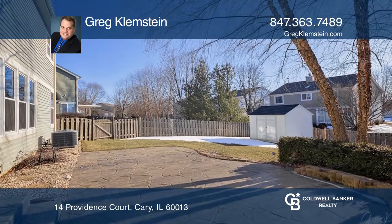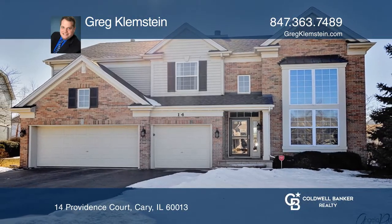Greg Klemstein wants to help turn your dreams into a reality. Give him a call today.